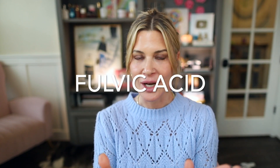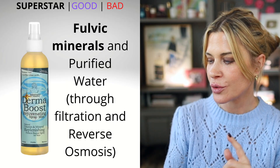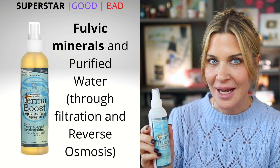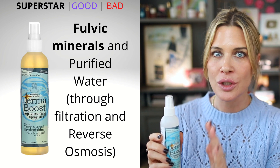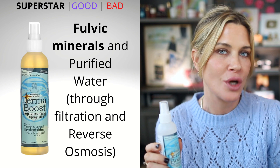If you are familiar with this channel, you know I've talked about fulvic acid in passing in so many videos because I truly believe it is something worth considering in your routine. The one I'm going to recommend is by Morning Star Minerals — this is the Derma Boost Rejuvenating Spray Mist. I'm recommending this one because it is super affordable. You get eight ounces of it and it's just fulvic minerals and reverse osmosis water — a very simple solution that has everything you need and nothing you don't.